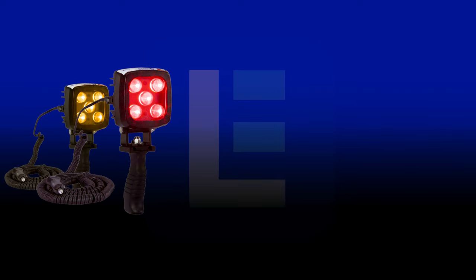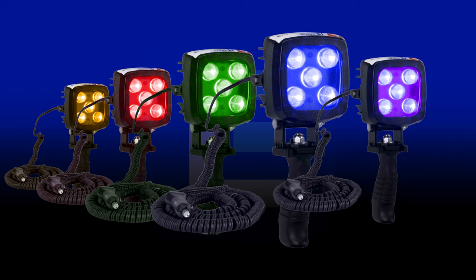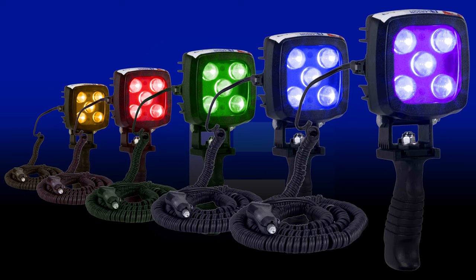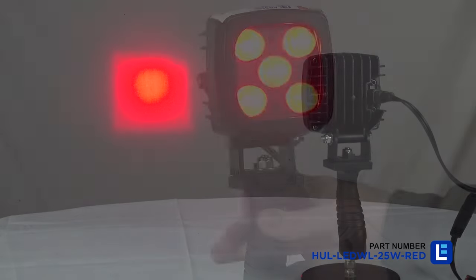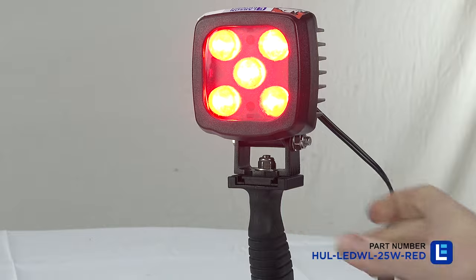LED spotlights are available in many different colors. From supporting fishing activities to boosting aesthetics, choosing the right color for your dock, pier, vessel, or boating activity can greatly improve your overall experience.